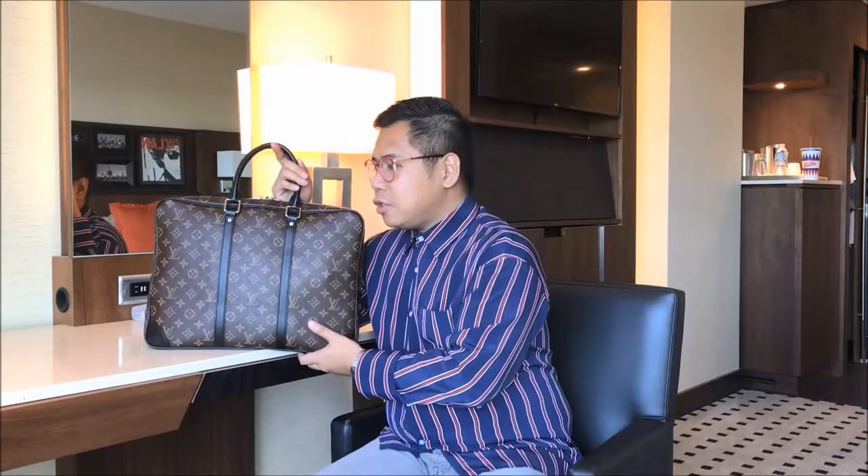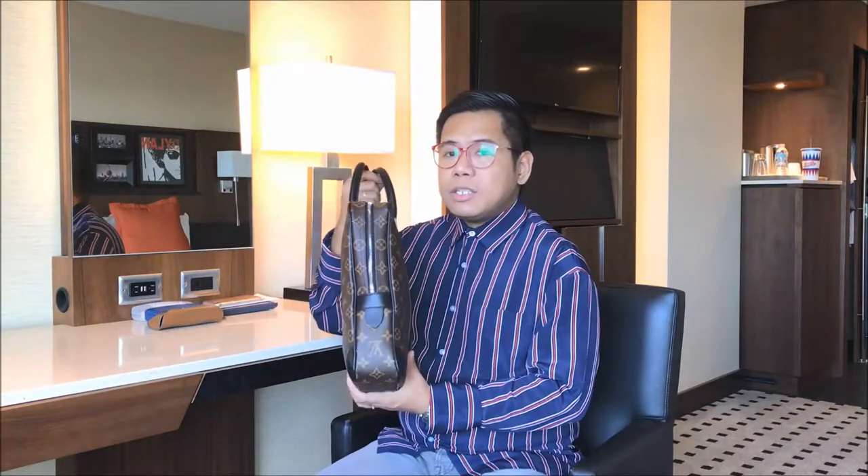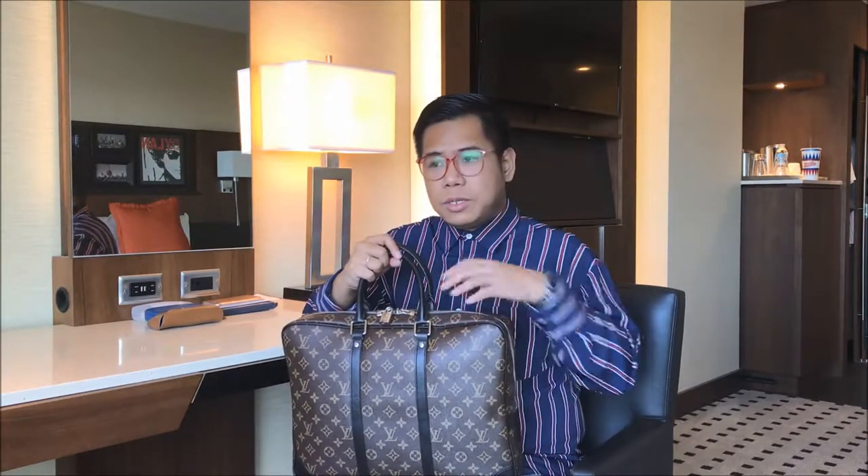The grab-and-go bag is the Loewe Puzzle. The other bag I decided to bring here is for work — that's the Louis Vuitton Port Document Voyage in the GM size in the Makassar line. The difference between this Port Document Voyage and the other versions by LV is that this one, even though it's a GM size, has no D-rings on the sides.